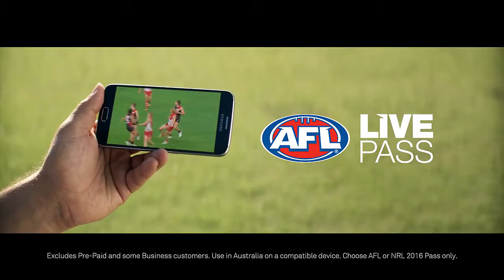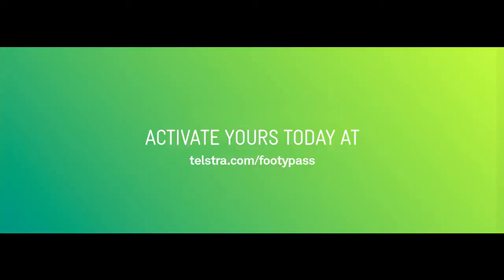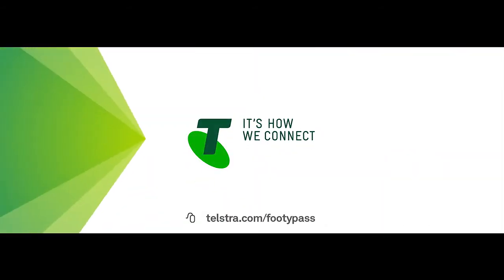If you're a Telstra Mobile customer, get your 2016 AFL Live Pass now. It's included in your plan, so activate yours today at telstra.com/footypass.